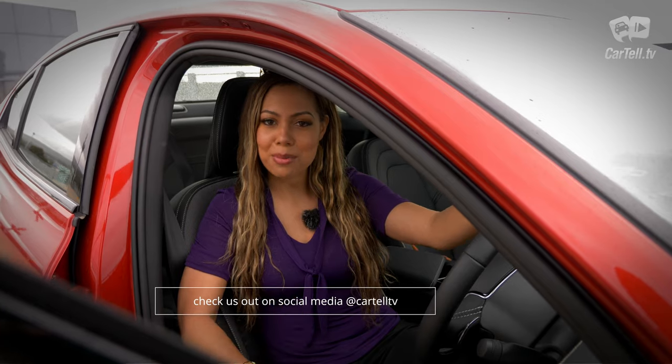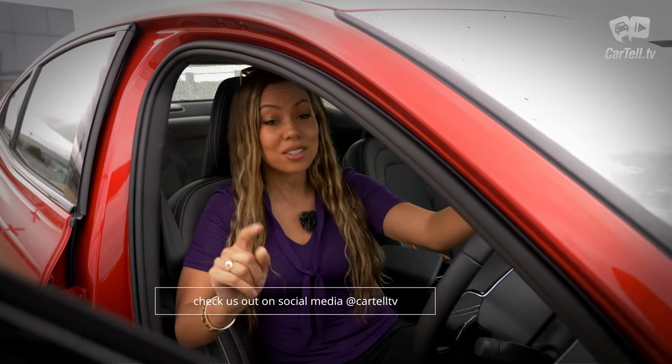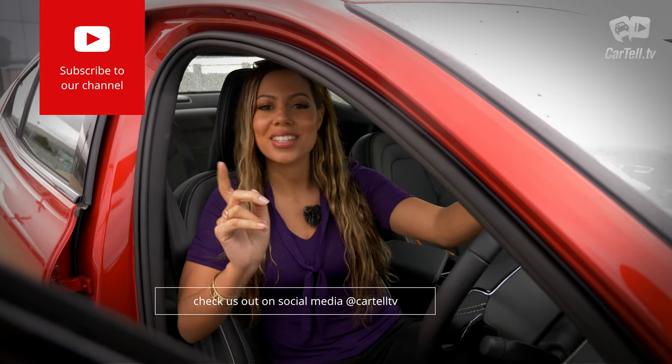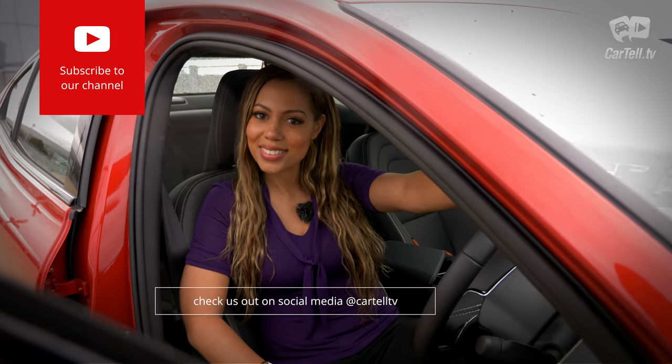Thanks for watching Cartel TV. If you haven't already, subscribe to our channel and leave us a comment below about what you like or don't like about the S60. I'll be picking my favourite comment and giving away a free signed t-shirt — winners to be announced on our Facebook page. See you soon.